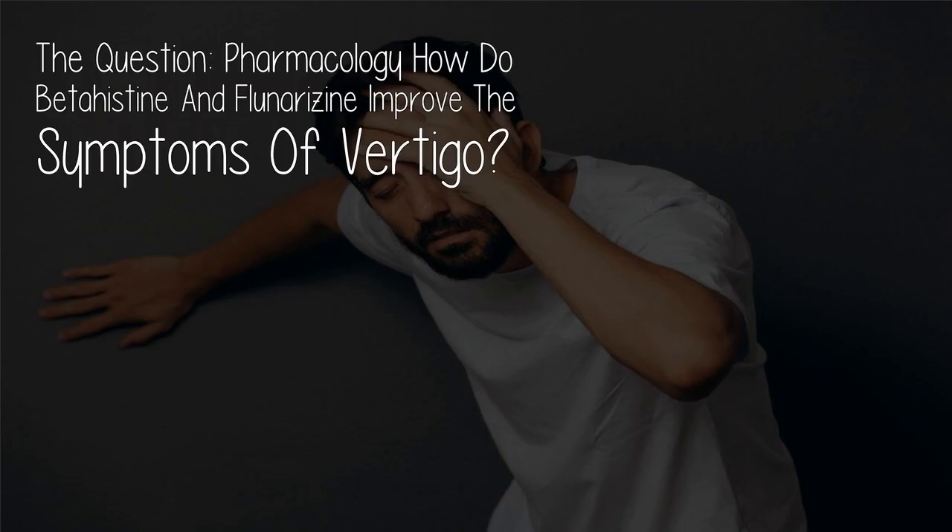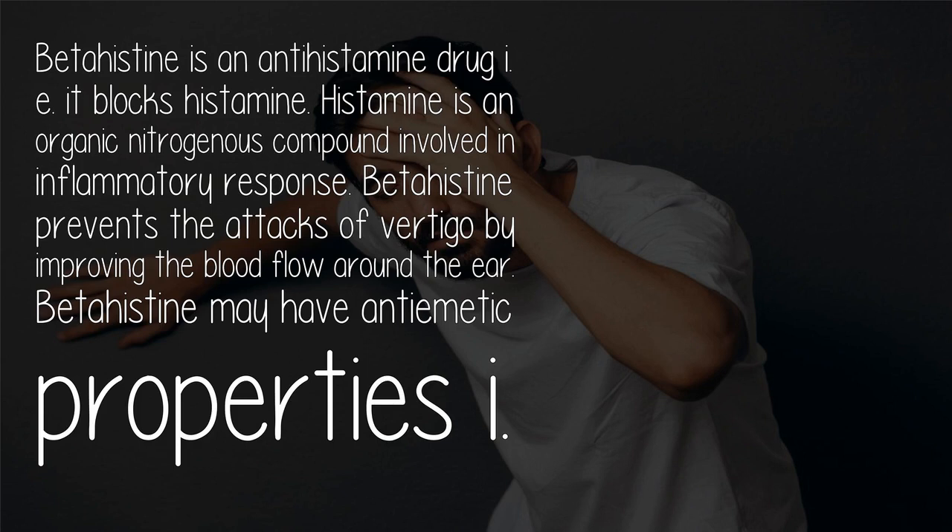The question is pharmacology: how do betahistine and flunarizine improve the symptoms of vertigo? Betahistine is an antihistamine drug, meaning it blocks histamine. Histamine is an organic nitrogenous compound involved in the inflammatory response. Betahistine prevents the attacks of vertigo by improving the blood flow around the ear.